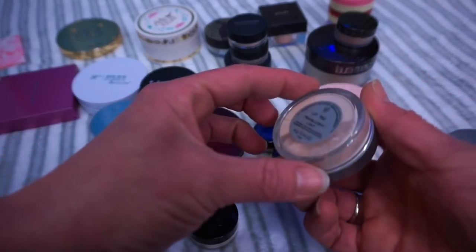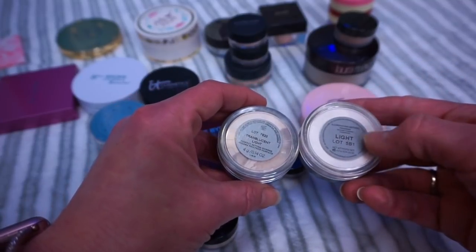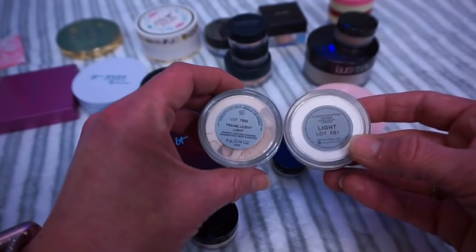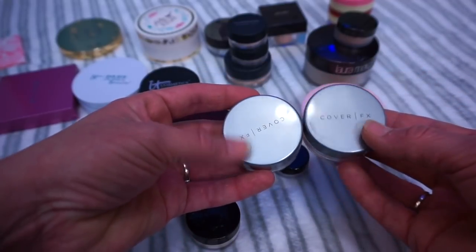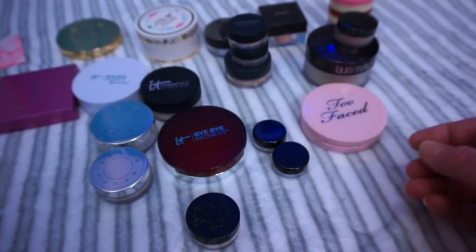The next one is the Cover FX. This is the translucent light and this one is the illuminating light — so one's illuminating and one is translucent. I'm going to keep both of these because I love the Cover FX powders. I think they're really, really great for my dry skin. If you have dry skin and you're looking for a loose setting powder, both of these are really, really good. So I'm holding onto those.